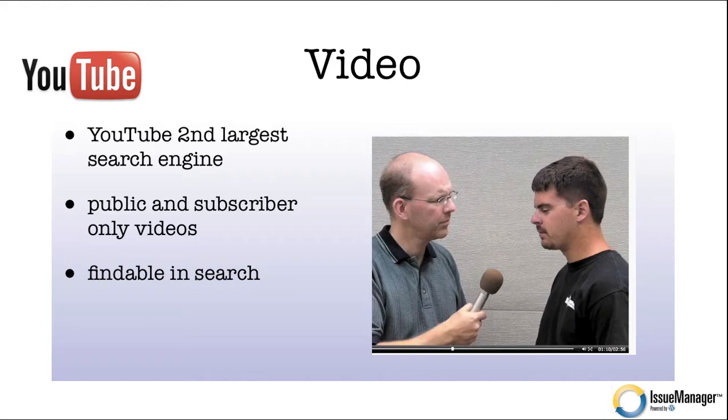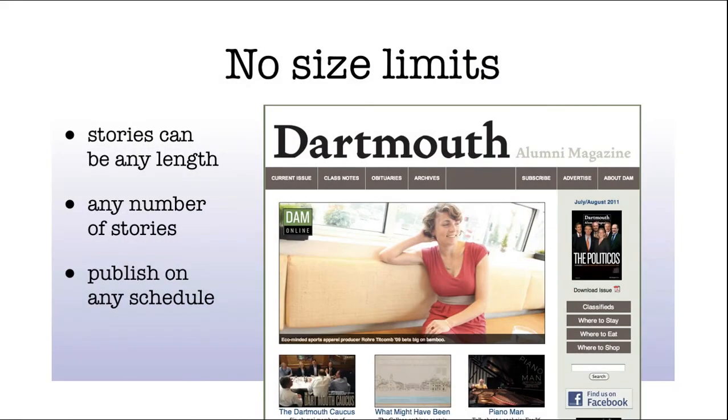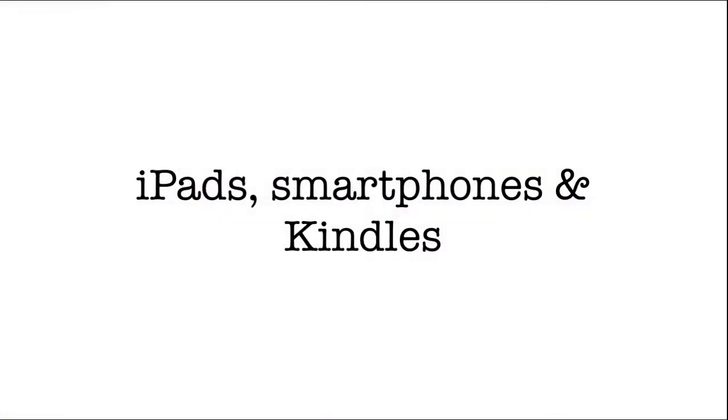There's another benefit to publishing public videos — they're findable in search. Sometimes you go through a Google search and you get a few video results. If you're publishing video on YouTube, those videos will show up when people are searching for you, and those are new readers to your magazine who might subscribe. And there are no size limits — stories can be any length, you can have any number of stories, and you can publish on any schedule.